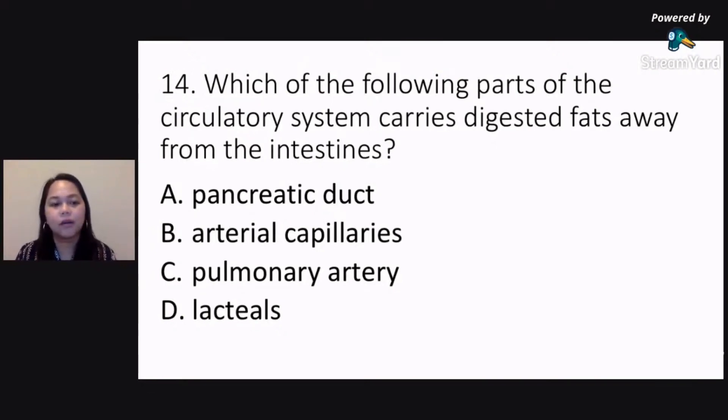Okay, what do you think is the correct answer for number 14? Saan dito ang nag-aalis ng fats sa ating mga intestines? Sa ating mga — ano nga yung tawag sa intestines natin? Sa small intestines or sa large intestines, anong kumukuha ng fats? Which one here is getting fats away from your intestines — is it the pancreatic duct, arterial capillaries, pulmonary artery, or lacteals?